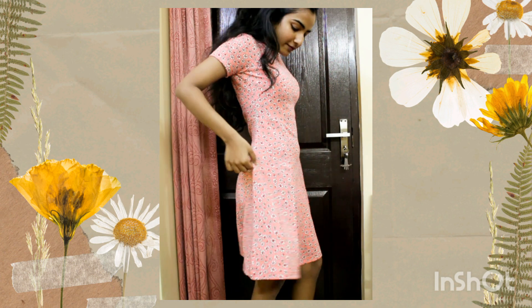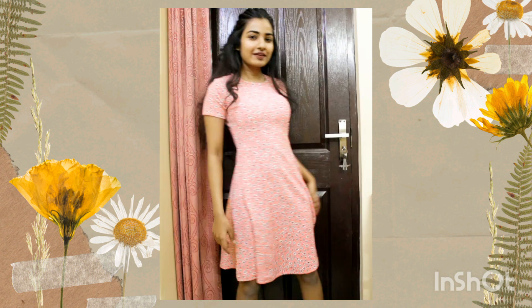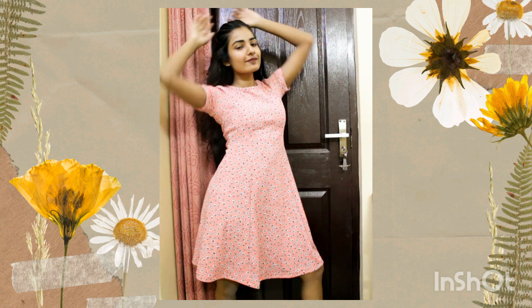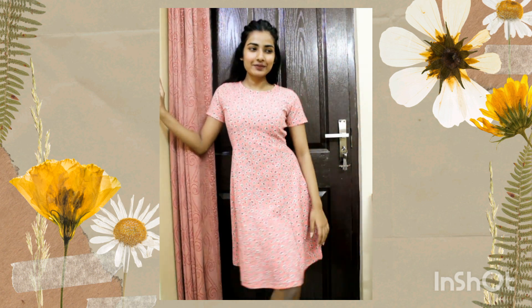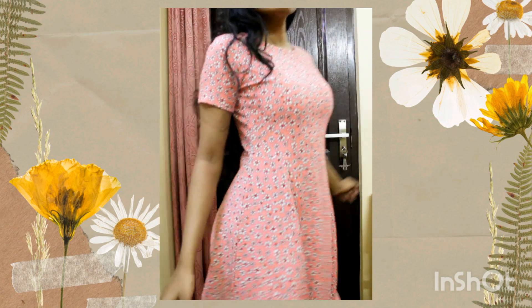First product is this floral print A-line dress in size XS, which is surprisingly my perfect fit. This dress is damn cute for a lunch date. It has a keyhole with button and loop closure at the back. This is gonna be your mommy's favorite dress — it's neither too short nor too long, and it has sleeves.